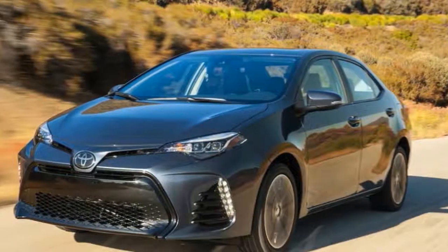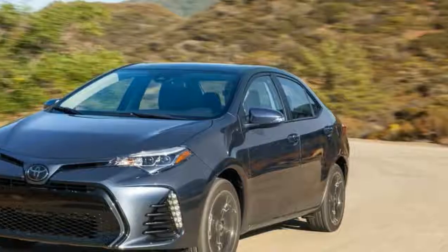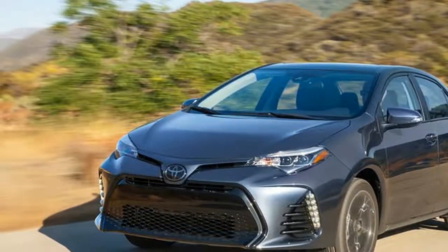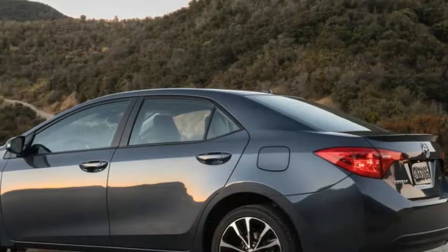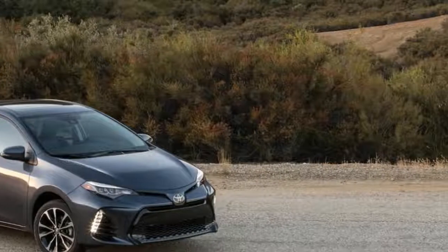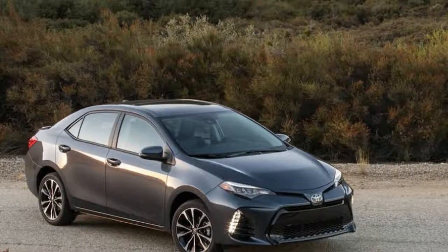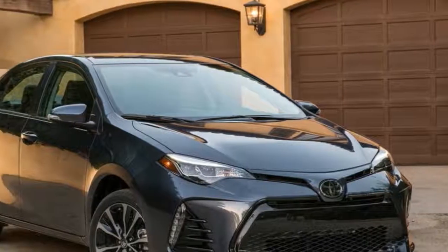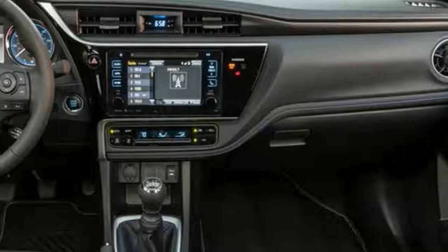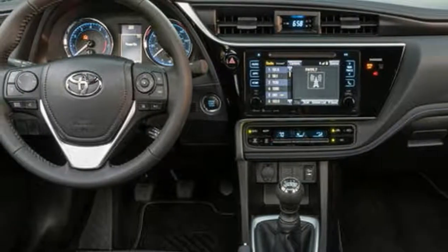As this 2017 Corolla XLE demonstrates, everything that makes the car a perfect fit for people who need a car but don't want to spend too much time fussing about the choice or the ownership experience also makes it pretty dang boring for the rest of us. Ripping the Corolla for being a bland beige box is so facile, so obvious. But it's probably the best bland beige box on the market. There's real value in that.